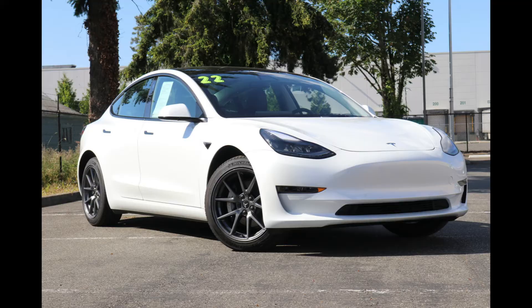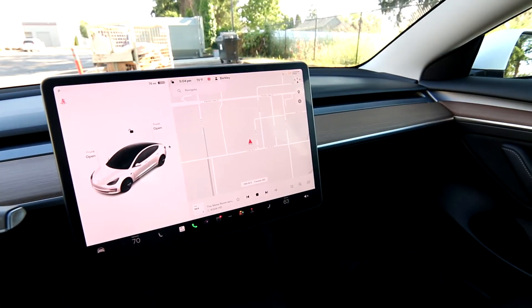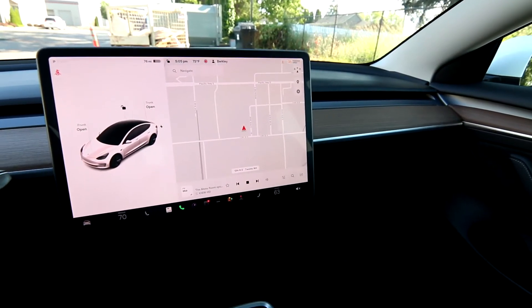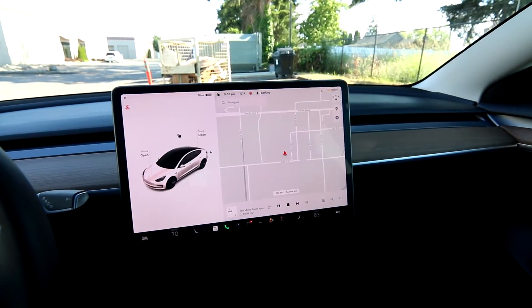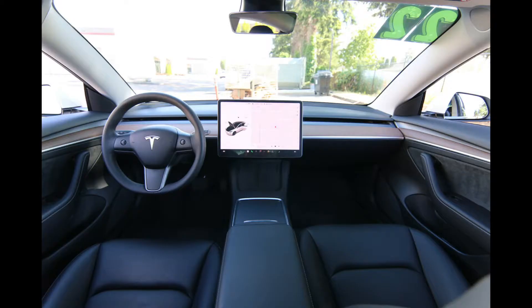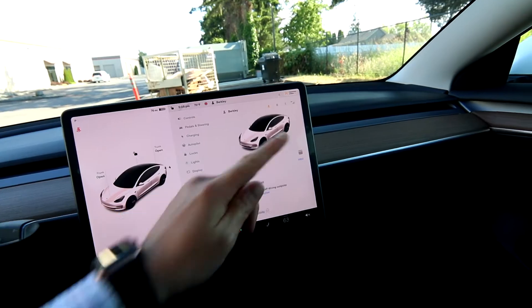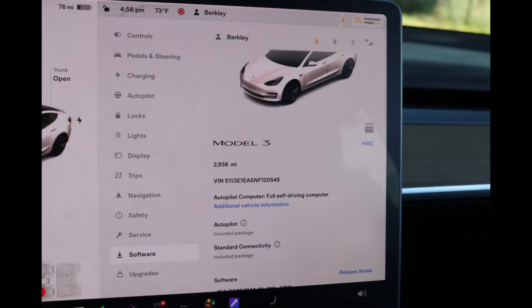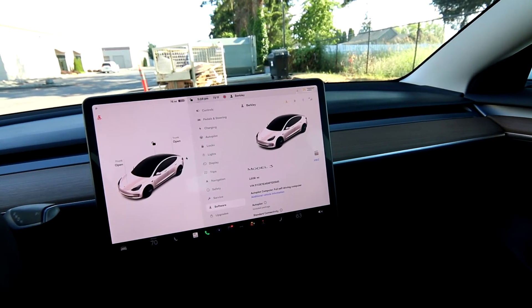Let's get you a little educated on the Model 3 if you're looking for some more information. There are a lot of different versions of the Model 3, and those versions have changed over the years. Originally when the Model 3 came out in 2017-2018, you had the mid-range, then the standard range and standard range plus, a long range, and a performance model. For 2022, Tesla has streamlined their models. The entry-level Tesla is the Model 3 — this one — it's rear-wheel drive. They previously called this the standard range plus; now they just call it the Model 3.